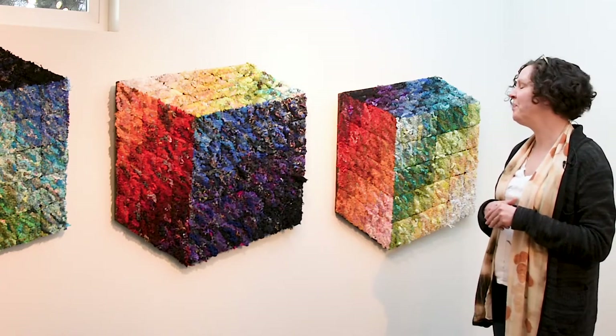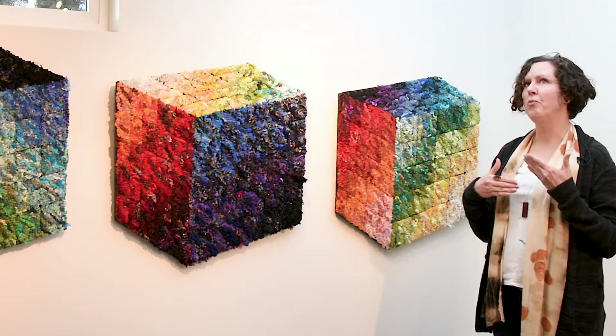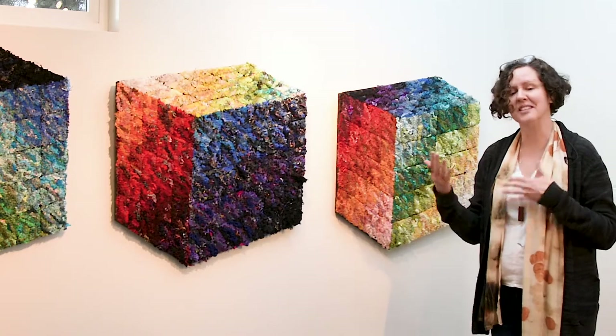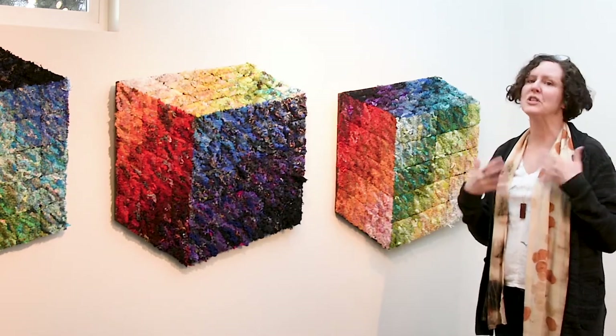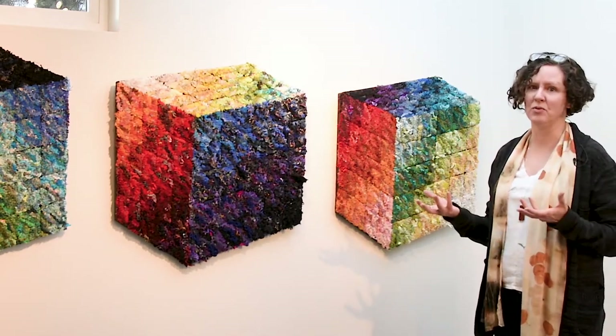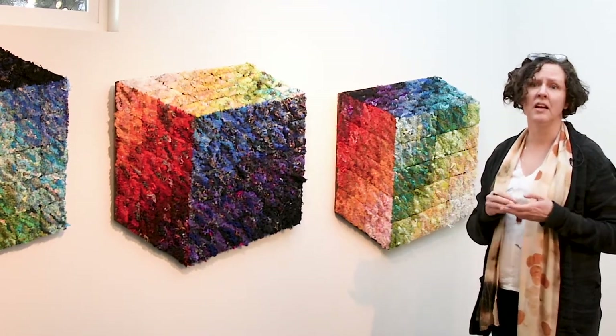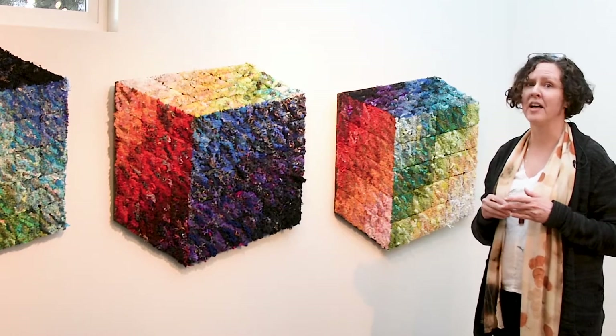I was with a group of really lovely and supportive people. I think I finished maybe one rug during that residency, but I did a lot of research work and conceptual work in preparation for this show. Most of the pieces you'll see are inspired by that residency.